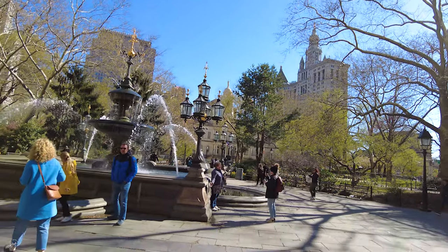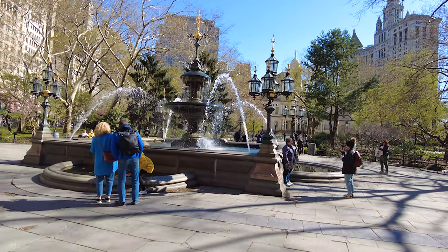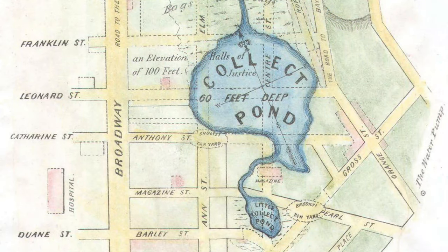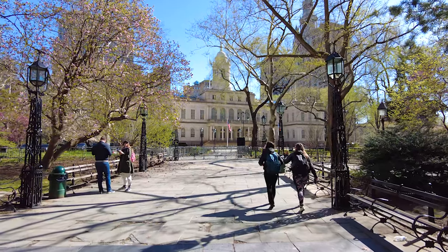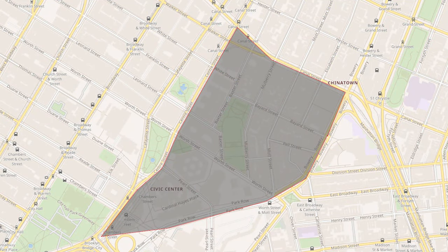Five Points was a 19th century neighborhood in lower Manhattan. The neighborhood was partially built on land which had been filled with a freshwater lake known as the Collect Pond. The area was defined by Center Street, Bowery, Canal Street, and Park Row. All of these streets still exist in New York City and you can find them on a map.